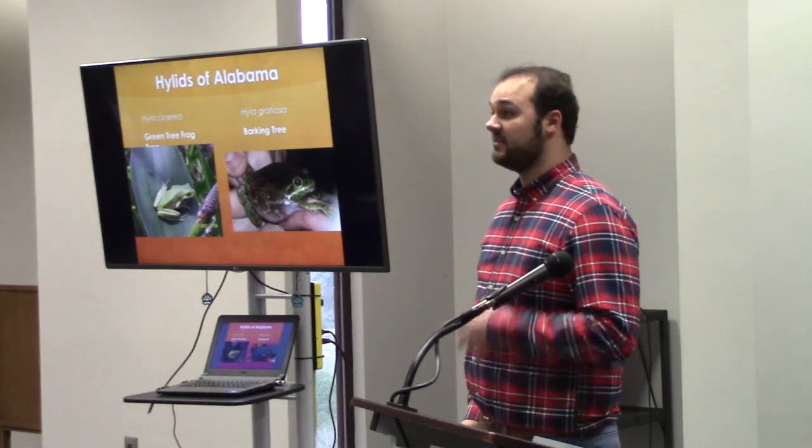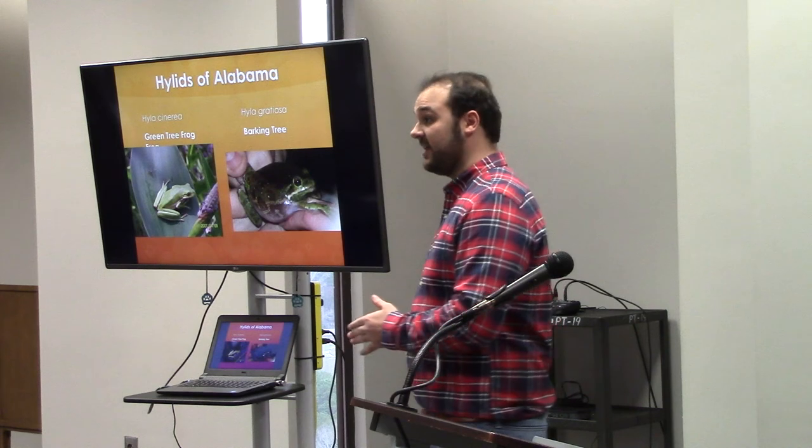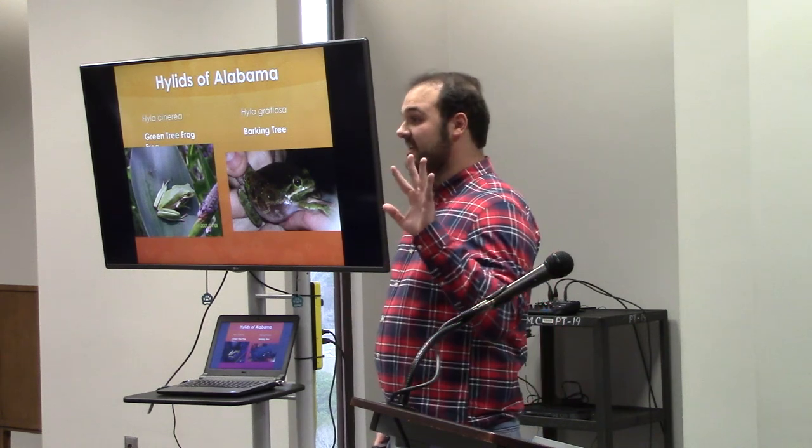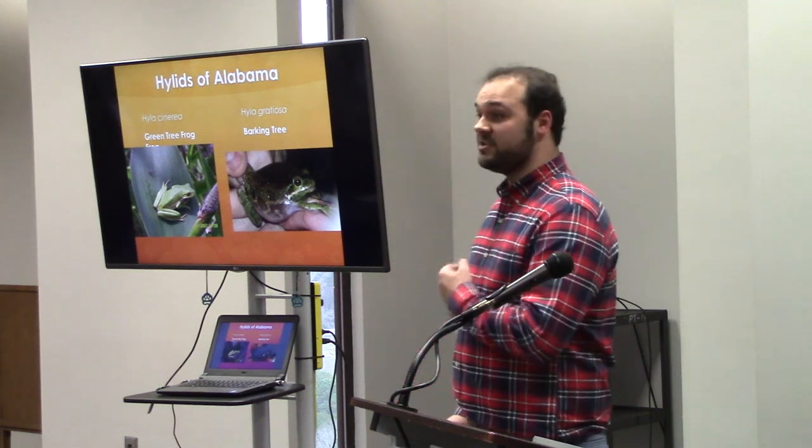If you don't know what a hylurid is, it's a tree frog. And if you don't know the difference between a tree frog and a regular frog, tree frogs have nice little sticky toe pads at the end of their toes that they can climb with. We have a lot of those species here.